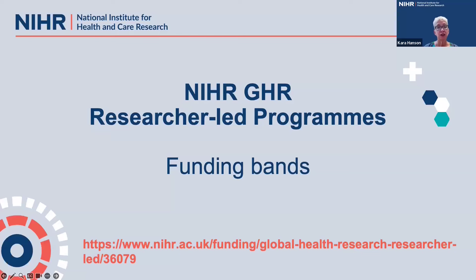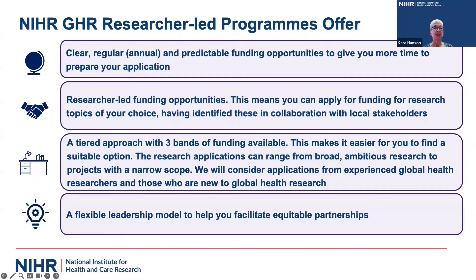One thing that is new with the researcher-led program is that it is presented in terms of three different funding bands. There will be annual regular calls for proposals, researcher-led, meaning you can apply for funding for research topics of your choice where you can justify these have been identified in collaboration with local stakeholders. You can choose the band that best meets your research experience and ambition, and there is a flexible leadership model that should support equitable partnerships.